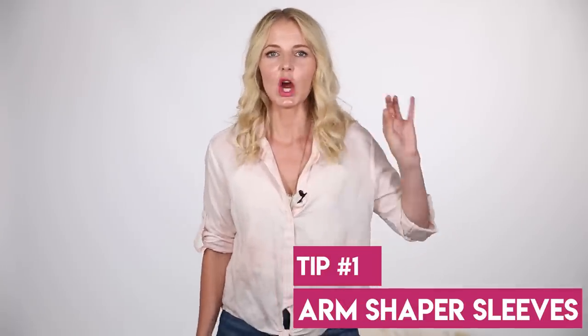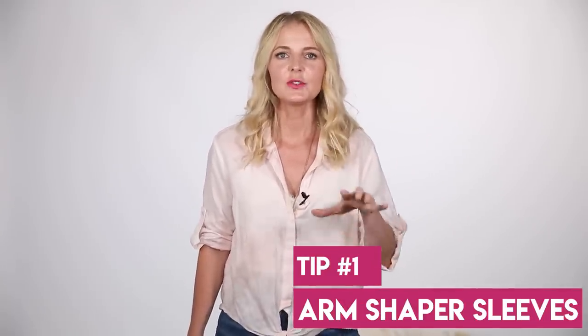Tip number one: arm shapers — like Spanx for your arms. The only thing is they're warm, so if it's super hot where you are, you're probably not going this route right now, but maybe get them for when it gets cooler. It is easier to cover those arms during fall and winter. Of the two pairs I got, I prefer the under-bust arm shaper, which has a bra clasp underneath the bust. I think it's better than the arm sleeve because the sleeve doesn't provide quite as much security and doesn't shape the arms as much.